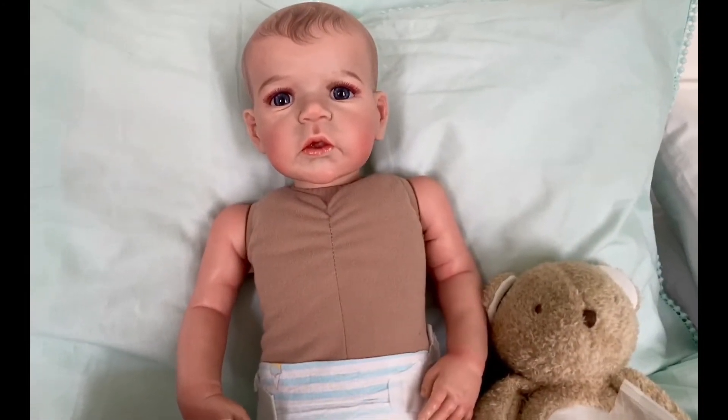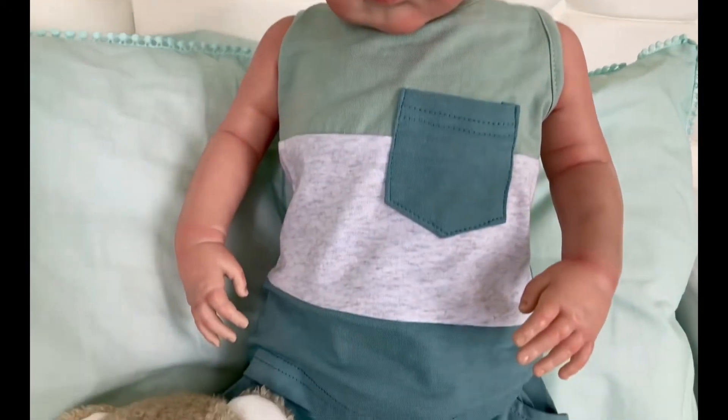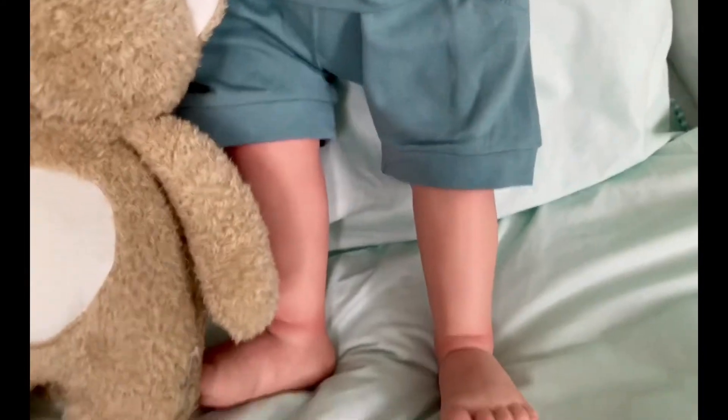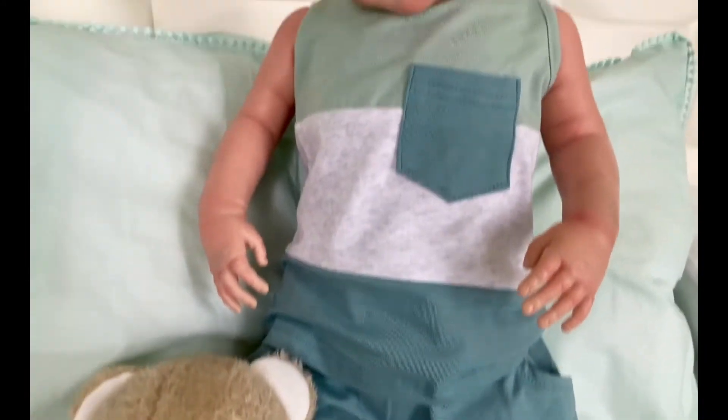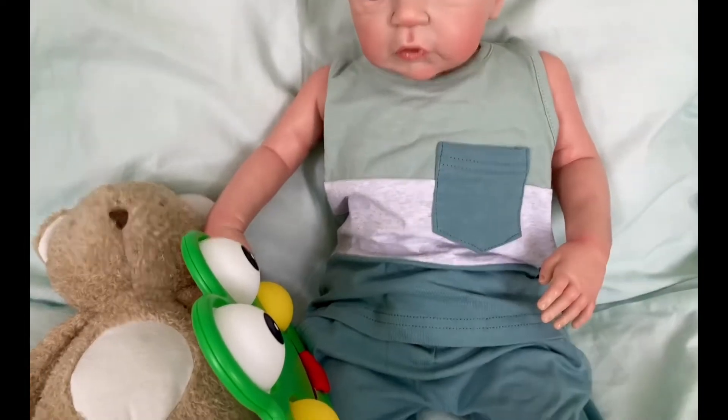The outfit's a little big on the top but it looks really cute. The shorts are very nice — they've got pockets. He's just got bare feet, and he's impatient to get his frog out.